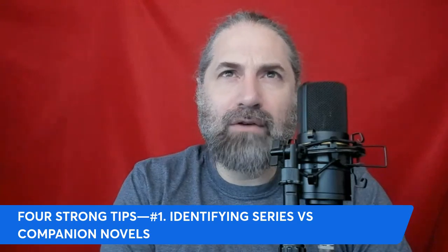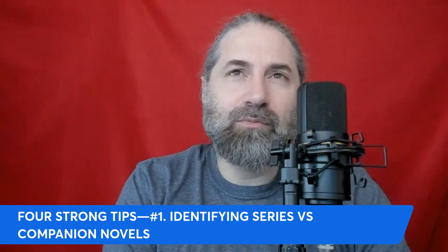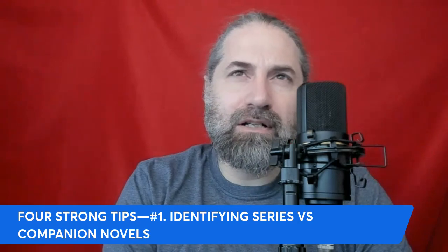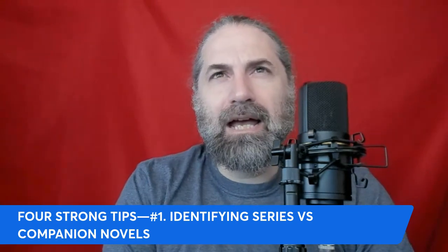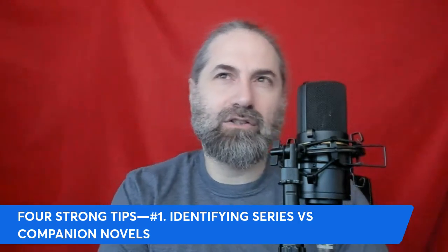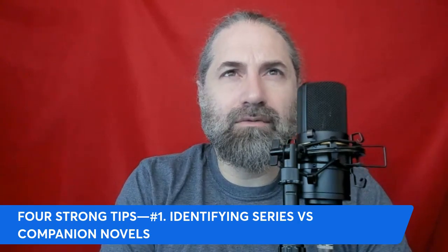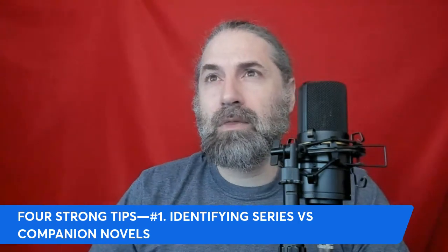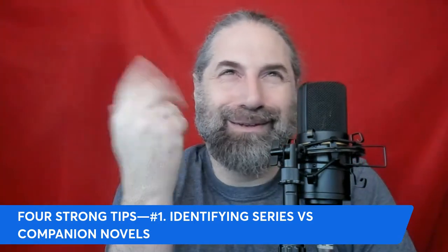A good example of this would be the first three Star Wars films released — episodes four, five, and six. Before number four starts, there's a movie called Rogue One. In that film, it's the story of them going to get the information that will lead to the destruction of the Death Star. That's an example of one movie being a companion and the three other movies being part of a series.